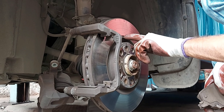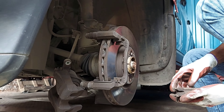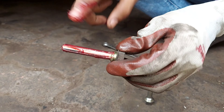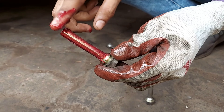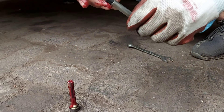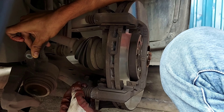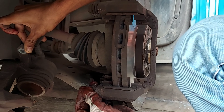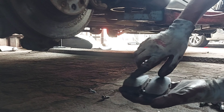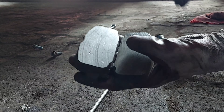Next इस car को hydraulic ramp पर lift करेंगे। इसके चारों wheel bearings, steering rack play और ball joints inspect करेंगे। Front का wheel bearing inspect करेंगे — अगर wheel bearing में कोई problem होगी तो humming noise और shock absorber में vibrations feel होंगे। Front का wheel bearing okay है। अब front का steering rack play और ball joints भी inspect करेंगे — twist करके movement से पता चलेगा। Steering rack play और ball joint में भी कोई play नहीं है।